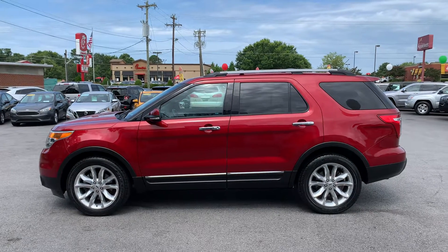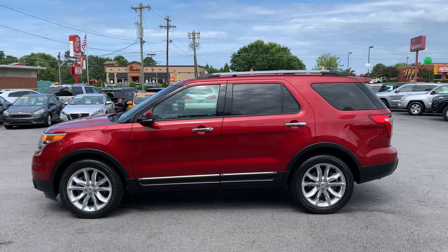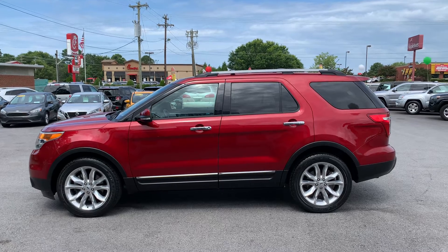This is Christopher Morton of Direct Auto Sales. Give us a call at 864-398-6110. Have a great day.